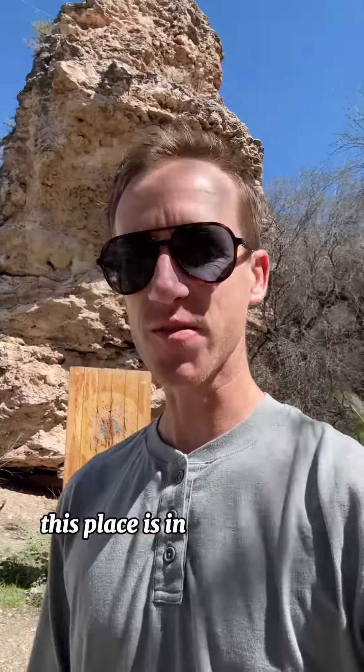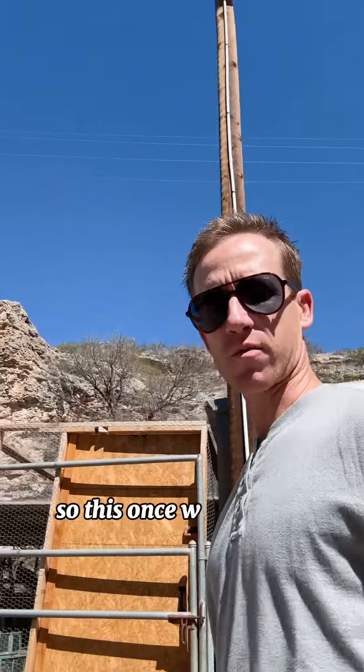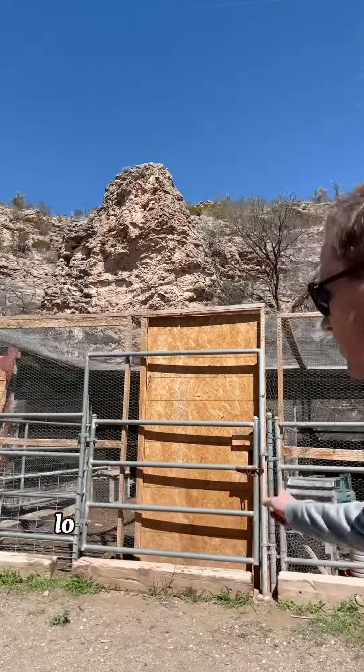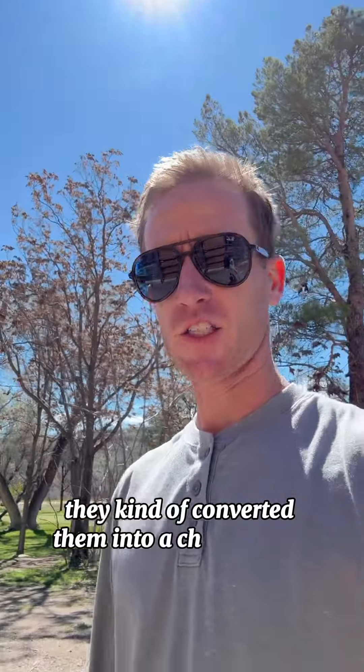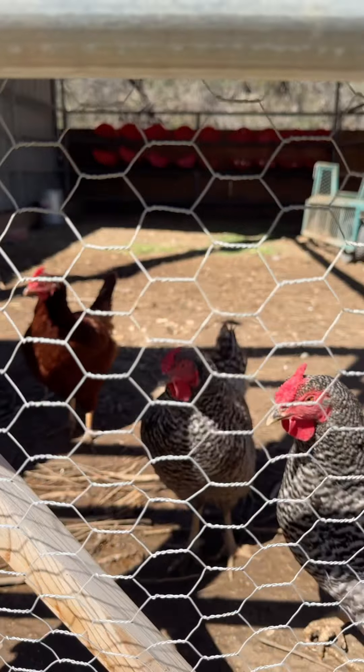Alright you guys, I'm in the backyard now. This place has its own private 40-foot water feature that runs off the well, and it absolutely makes this place just feel like you have your own private creek in your backyard. And if you've ever wanted to learn how to throw a hatchet, now's your opportunity. And look at the backdrop — this place is incredible.